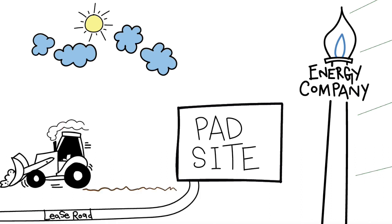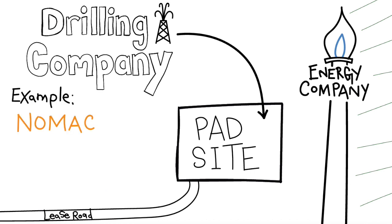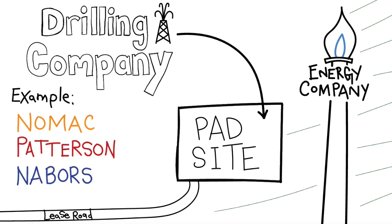After the construction is complete, the energy company will hire companies like Nomac, Patterson, and Neighbors to come in and drill the well. The drilling company will bring in their equipment and rig it up to begin drilling. The drilling process can take between two to four weeks depending on the depth and number of wells being drilled. Once drilling is complete, the equipment is rigged down and removed from location.